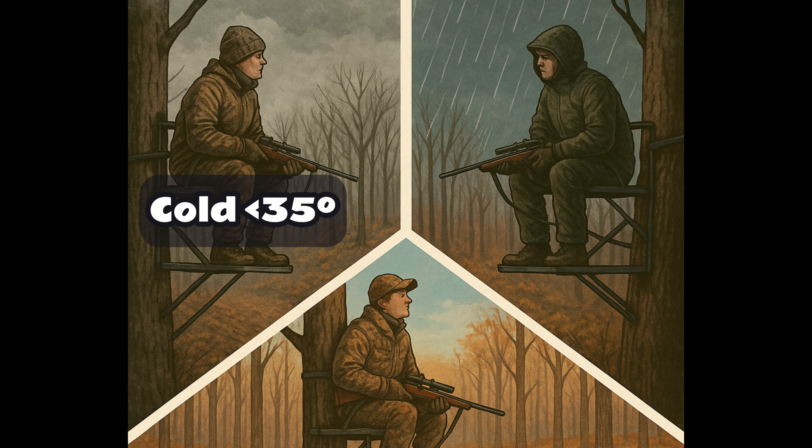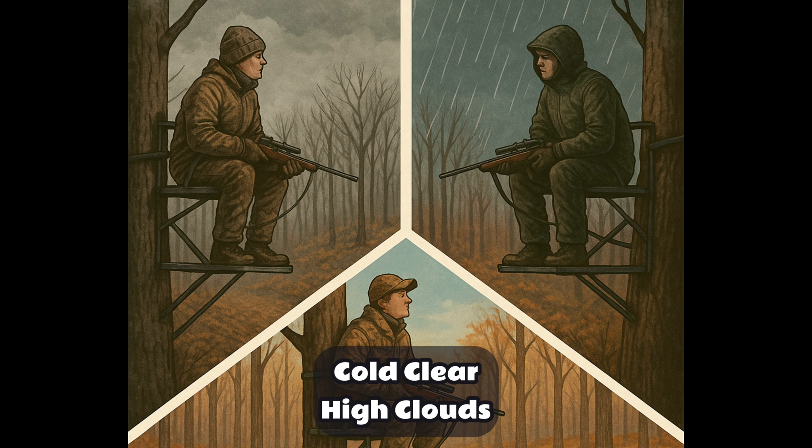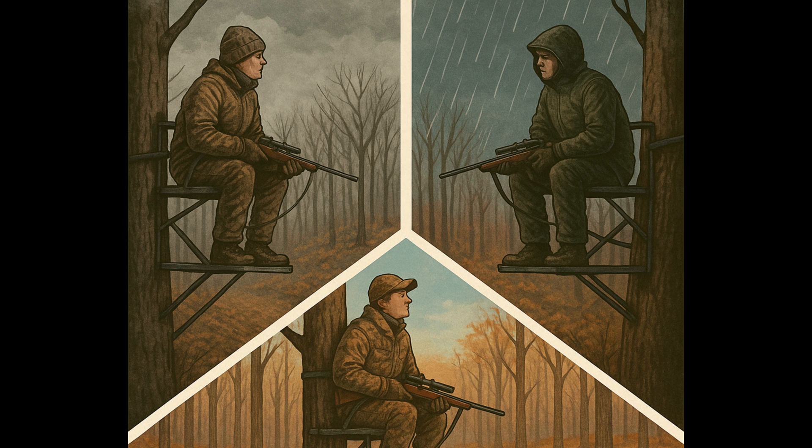For me, that's a cold day — a nasty misting cold day, a light rain cold day, or a clear and high cloud cold day — in late October to around Thanksgiving where I hunt.